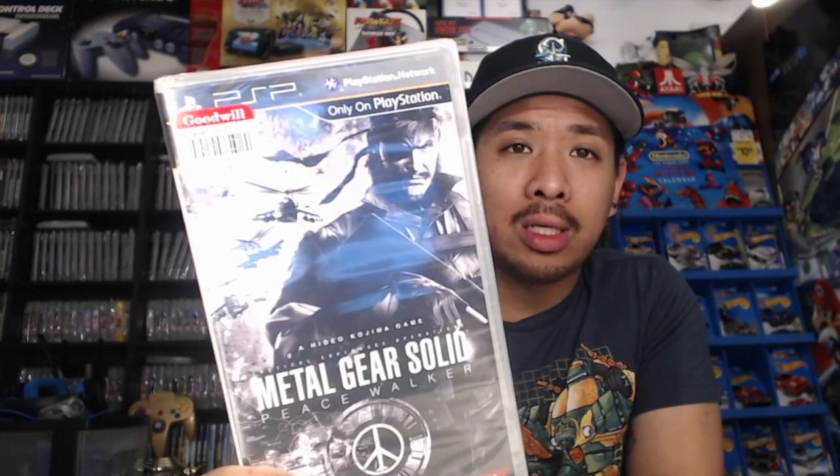Next stop was another Goodwill, where we made out not too bad. In terms of games, we picked up Destruction Derby 2 on PlayStation, and Metal Gear Solid: Peace Walker for PSP — that one's sealed at $5, worth about $10 sealed. We were also able to find a strategy guide we didn't have for our collection for $1.99 — it's the Star Fox Adventures guide.